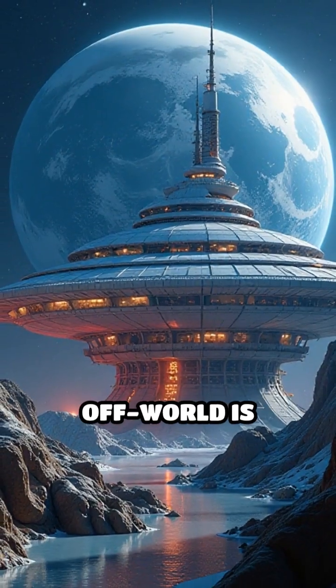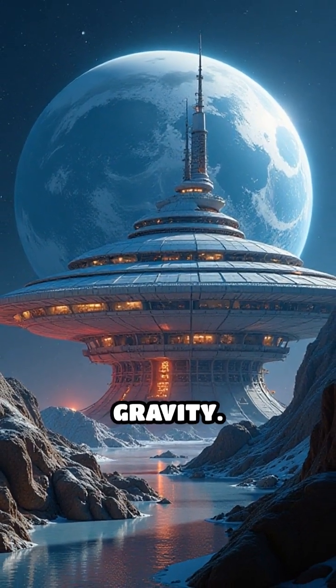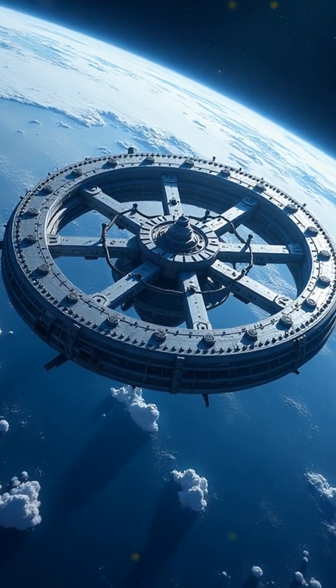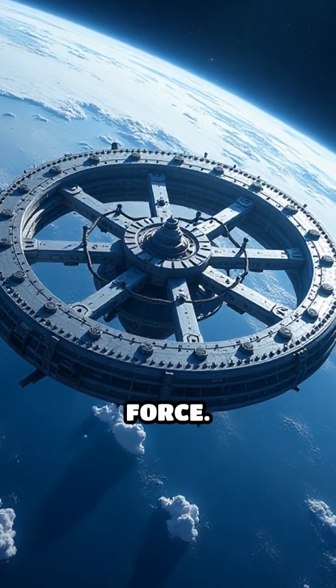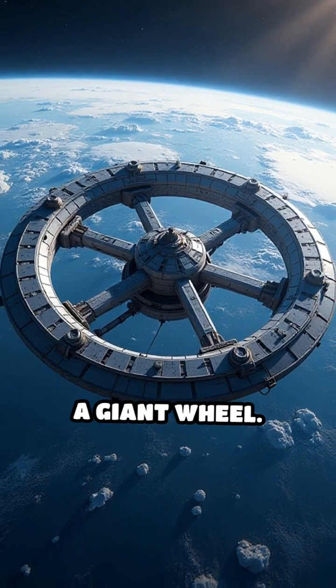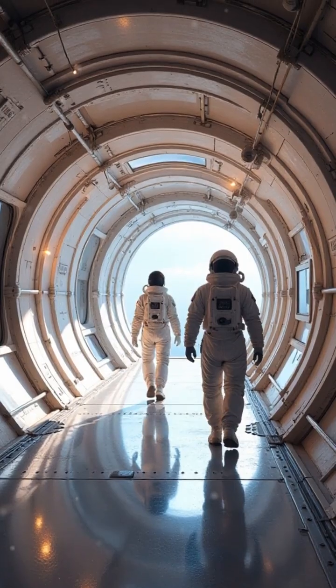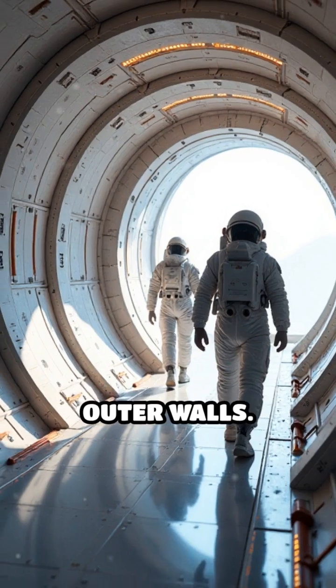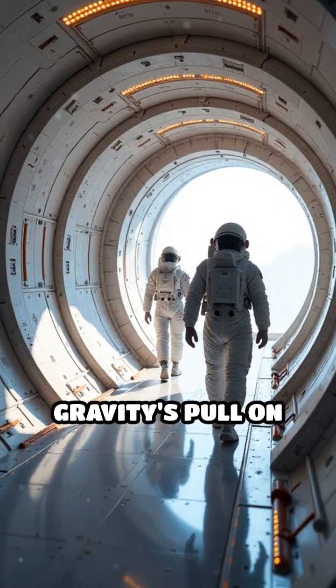The secret to living off-world is artificial gravity. How do we fake the pull of Earth? By spinning the habitat — it's called centrifugal force. Picture a massive rotating space station, like a giant wheel. As it spins, the force pushes everything and everyone to the outer walls, perfectly mimicking gravity's pull on Earth.